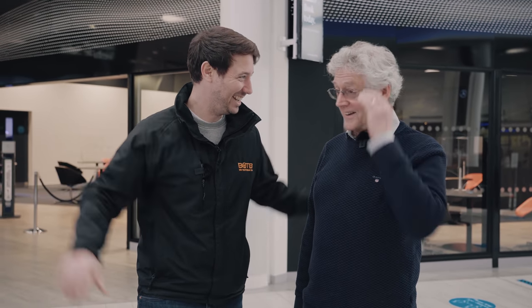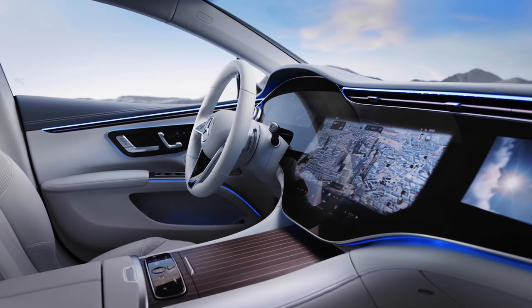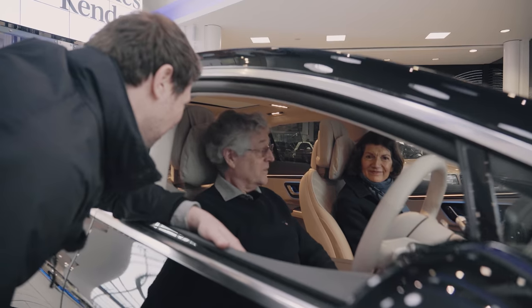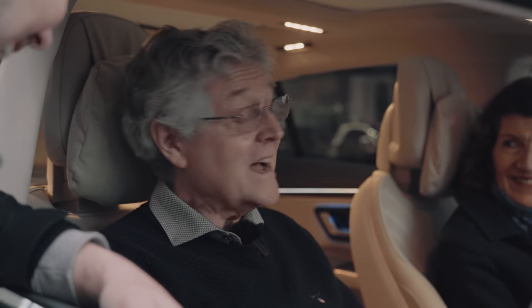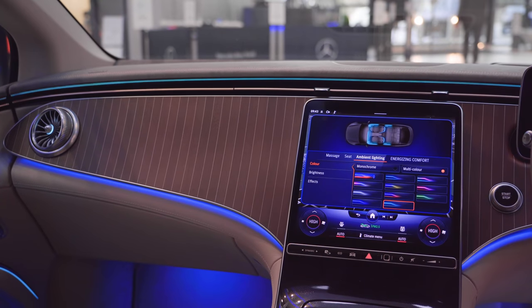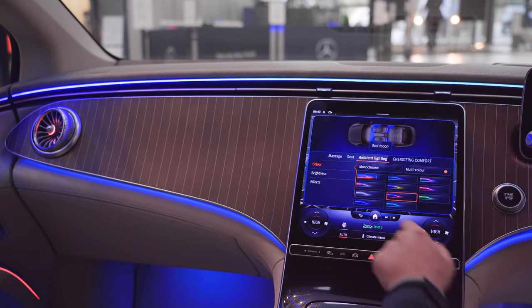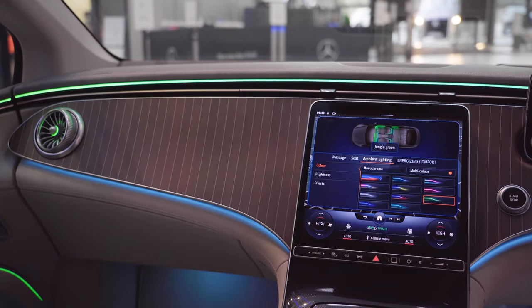Would you like to sit inside and have a look at the tech? Absolutely. Welcome to the interior of one of Mercedes' most luxury cars — you can tell by the little pillow on your headrest. How nice is that? It's amazing. It's beyond anything I could have ever wished for. You've also got over 130 different lighting options with the ambient lighting. On your 500-mile journey, there's lots to play with.